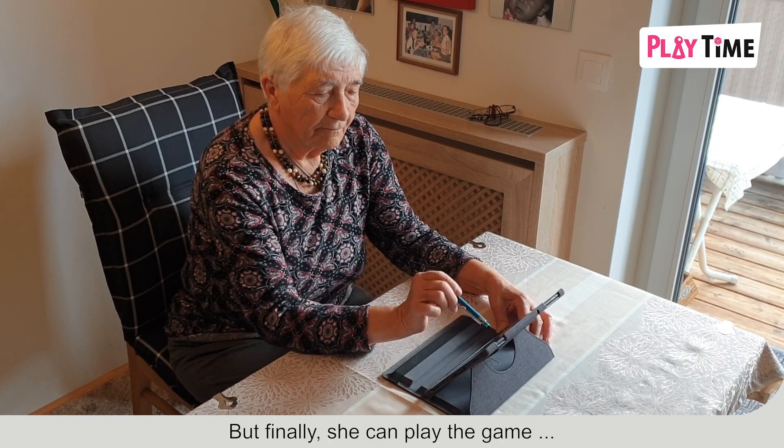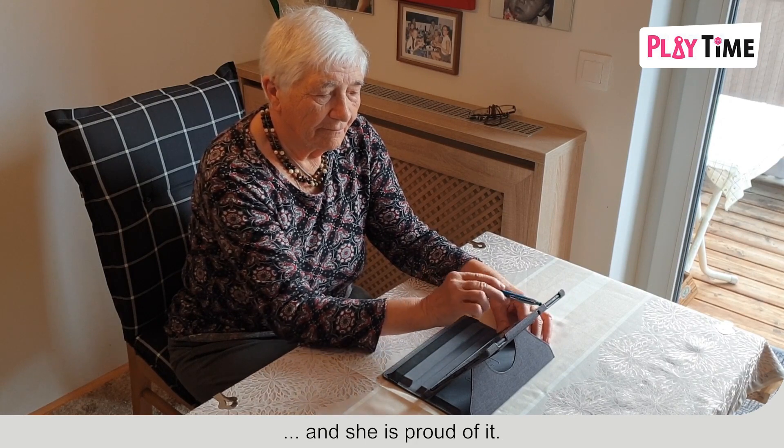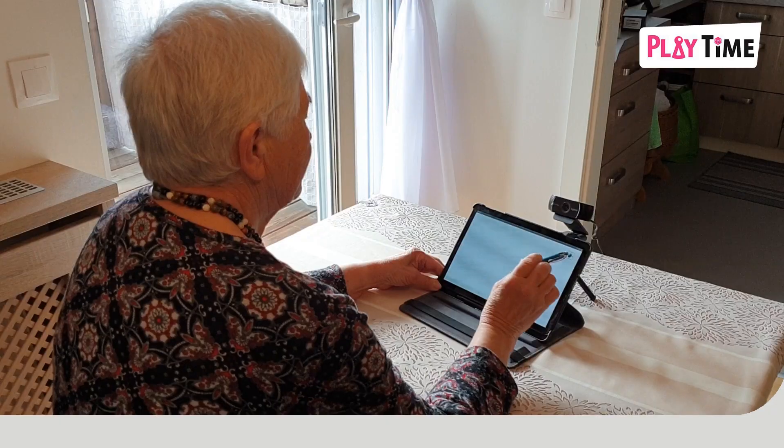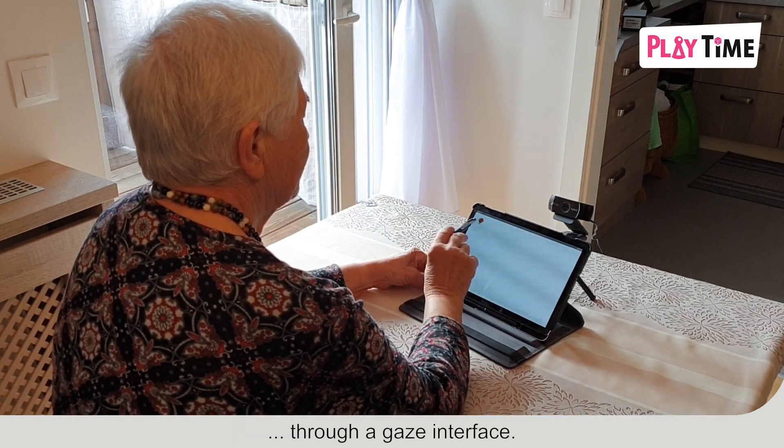But finally, she can play the game totally on her own, and she is proud of it. Myra is a game to train executive functions through a gaze interface.